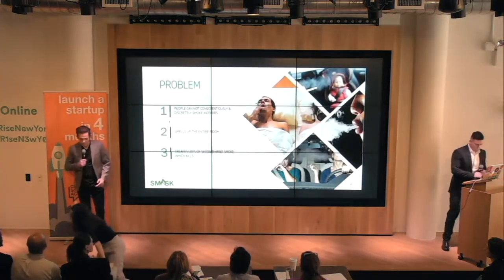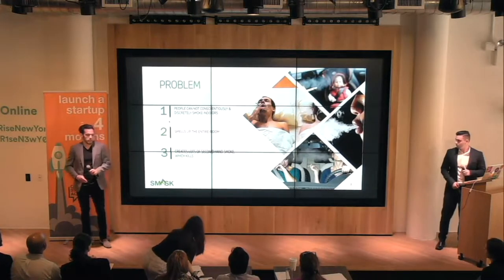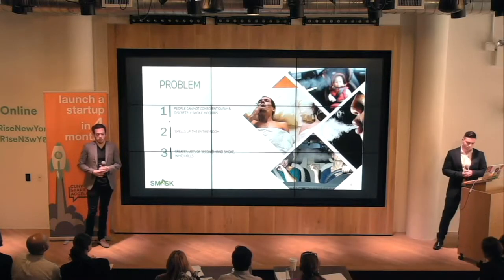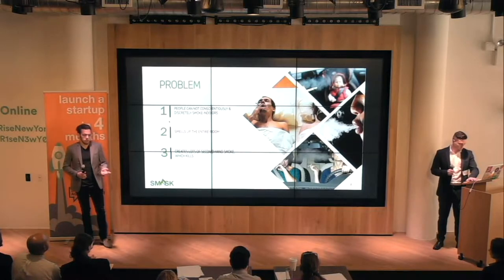There are currently three main problems with indoor smoking. People cannot conscientiously enter the smoke indoors, they smell up the entire room, and end up causing a bunch of second-hand smoke to those around them.